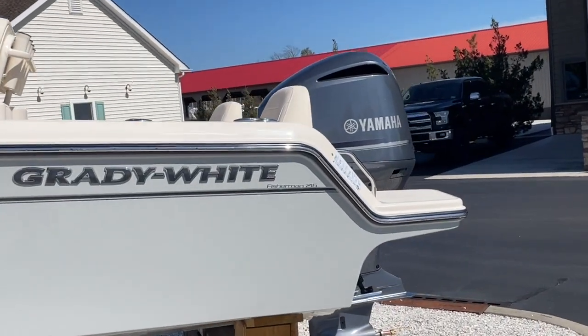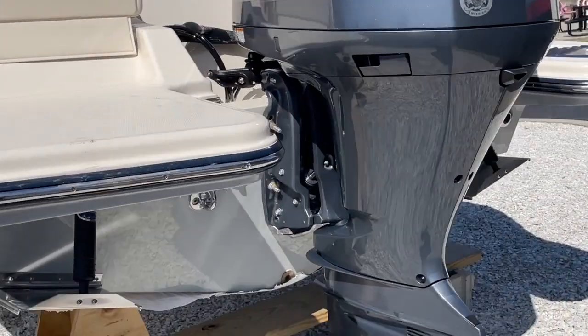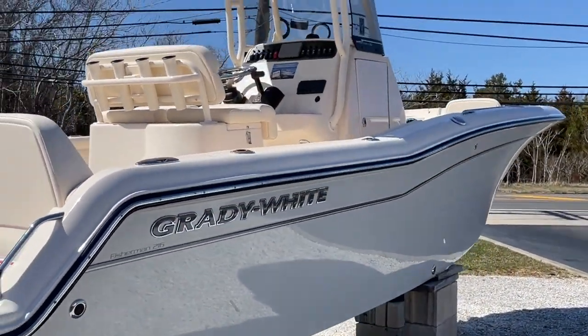This boat does have the upgraded 250 Yamaha and trim tabs. We'll take a look at the other side, then we'll go inside and take a walk through the boat.